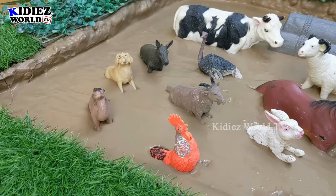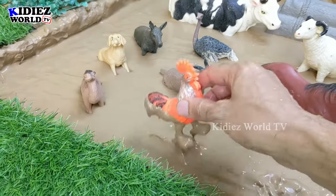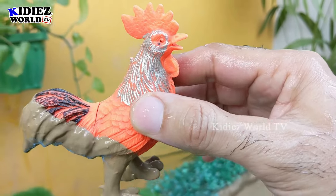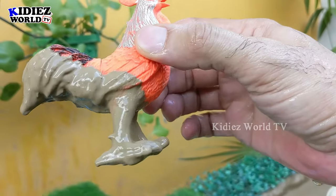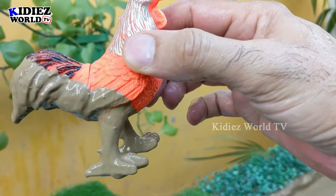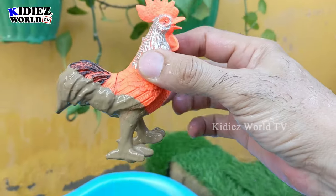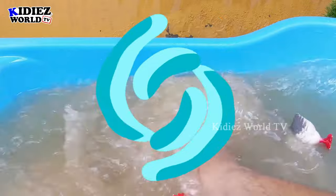The next one we have is a rooster, which is a very colorful and very useful farm animal that is very very muddy right now. His legs and his backside are totally dirty in the mud, so let's wash him and make him clean.